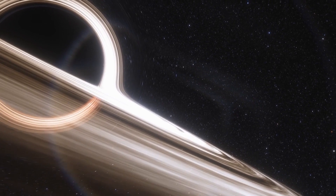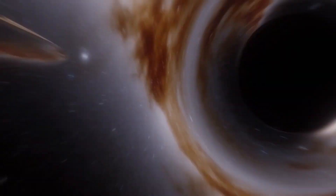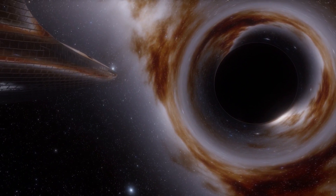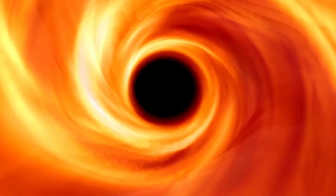Even though our galaxy's black hole is more than a thousand times smaller and less massive than M87*, the two black holes look extraordinarily alike. However, the methods needed to extract that vital data were greatly different due to their size and distance.